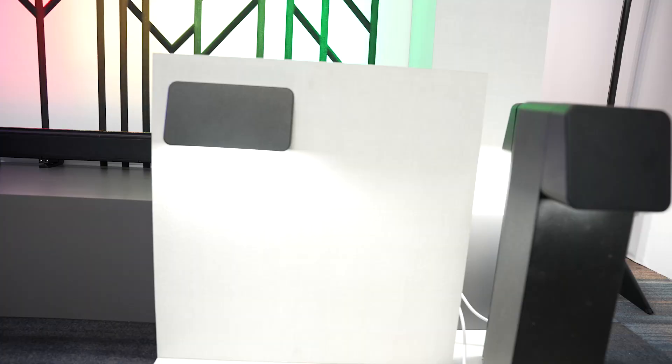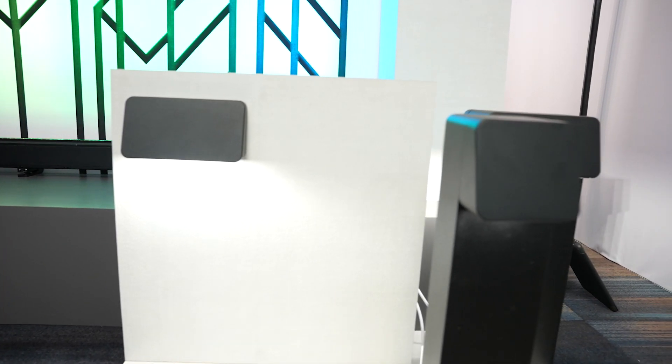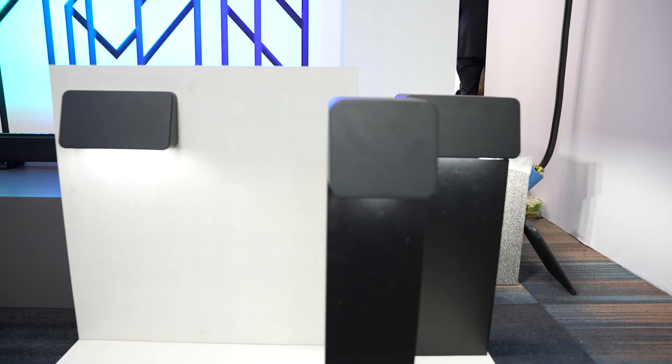Absolutely, I would love to. So today we're really showing off Hydrel's newest product family, which is called Wander. It's an entire family of pathway luminaires able to do a number of different applications and really provide light exactly where you need it by providing three different tailored distributions of light.